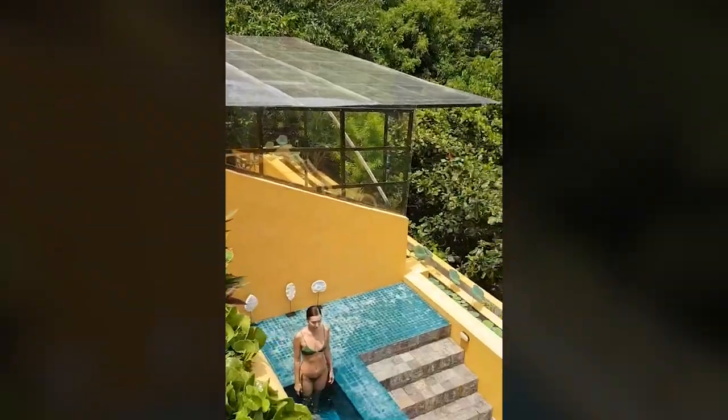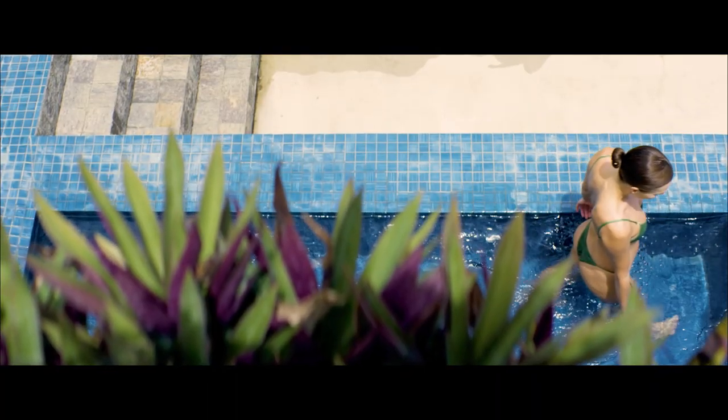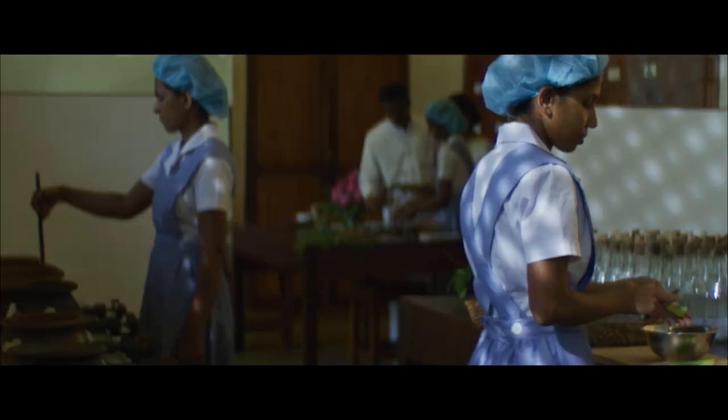We were able to capture all the essential parts of Barberin Waves in a short amount of time, and really let the audience experience what it would have looked like or felt like to be at Barberin Waves.